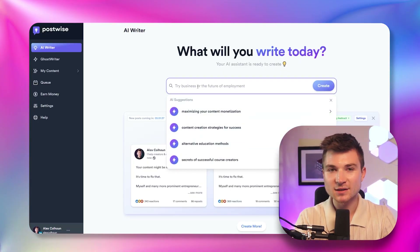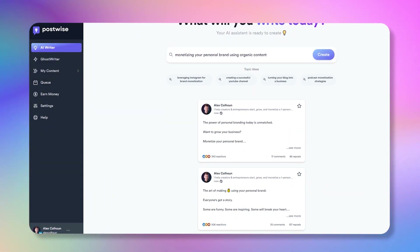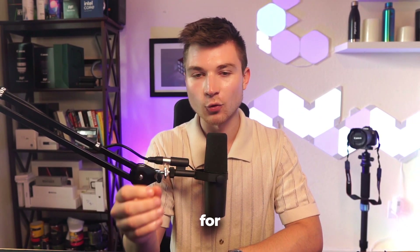Let's put in 'monetizing a personal brand using organic content' as an example. Once you've chosen a topic, PostWise will generate three unique, ready-to-post pieces of content. And these aren't just your average posts — they're trained on the top writers on LinkedIn who regularly go viral and are optimized for engagement.